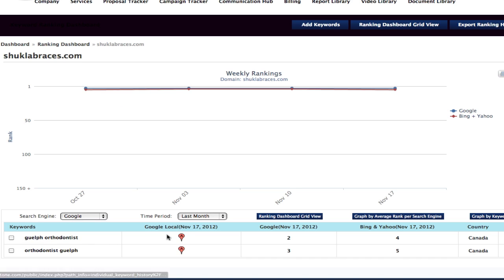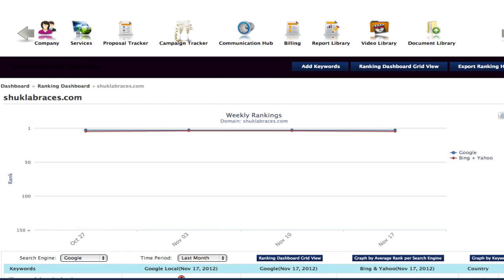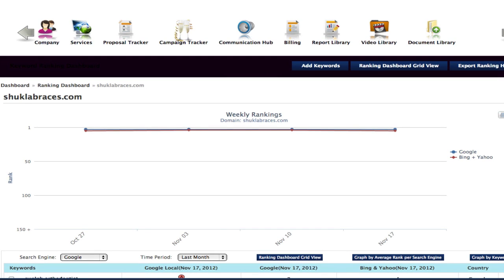For 'Guelph orthodontist' we're in the A position locally, and we're also pulling search engine rankings on Google, Bing, and Yahoo for his regular website, just based on optimizing his business locally. These are the typical results we get within three to six months of starting a campaign — it's a fantastic product if you're looking to boost your local business onto the front page of the search engines.